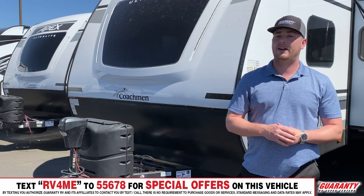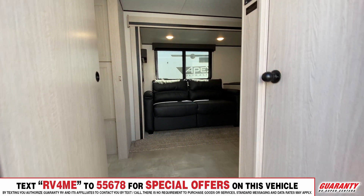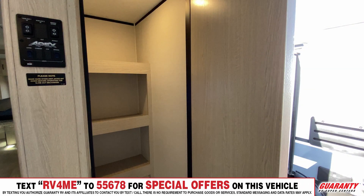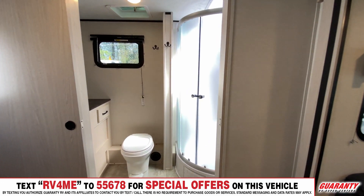On to the inside of the trailer — as soon as we get inside you're going to get a nice closet to the right, a pantry-size type deal. On to the left you're going to get a barn door with a big rear bathroom.